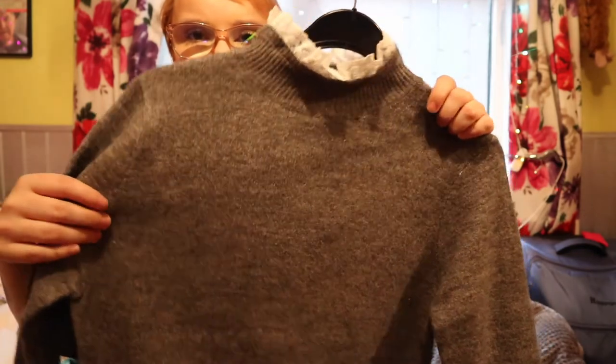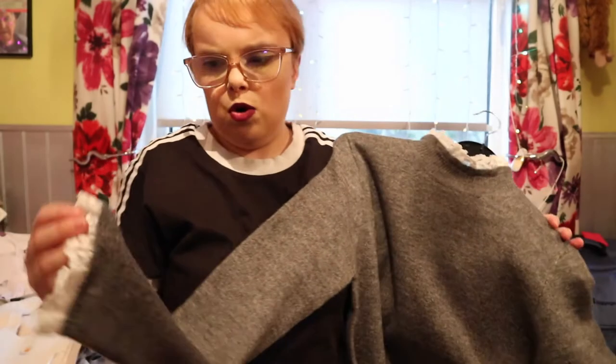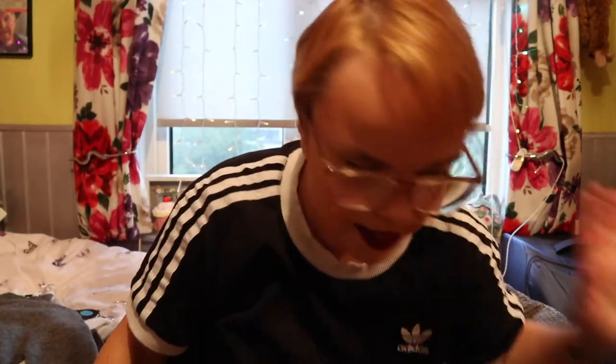The last thing in this bag is this jumper, which I got in a small for £13. It's a grey thin-knit jumper with lace detailing coming out of the top of the collar and also out of the sleeves. I just love this — I didn't think it looked like Primark at all; it's more like Topshop or Zara kind of vibes.